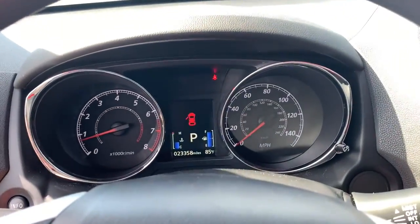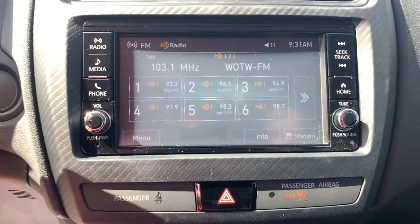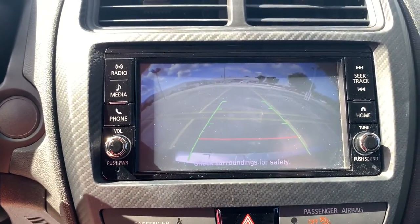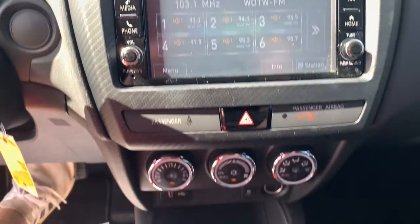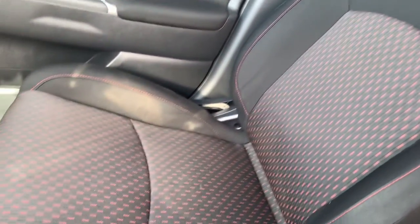These are just some of the great options this vehicle comes with: heated driver's seat, keyless entry, backup camera, satellite radio, iPod and MP3 input, heated mirrors, fog lamps, four-cylinder engine, leather-wrapped steering wheel, and electronic stability control.